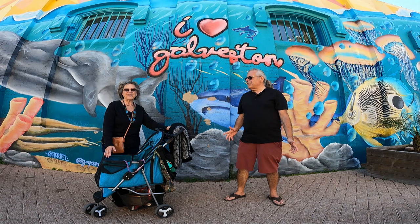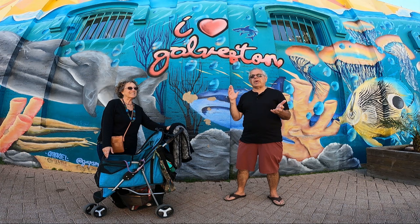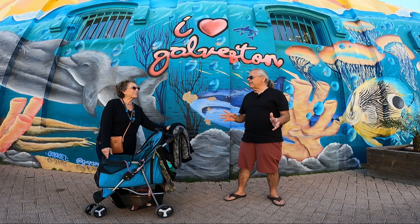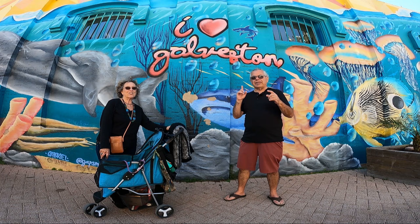Today we're back for a second day in Galveston. This time, rather than exploring the whole island, we are on the Strand, which is kind of the main street through the historic part of the old downtown. You won't believe the buildings, the architecture, the shopping, the restaurants — this place is absolutely incredible.